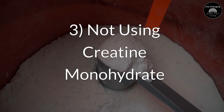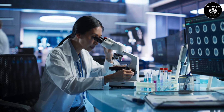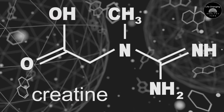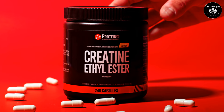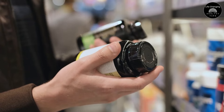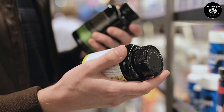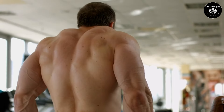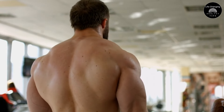Mistake 3: Not Using Creatine Monohydrate. Creatine monohydrate stands out as the most researched and proven form of creatine, making it the go-to choice for most people. Though there are several different forms available today, such as buffered creatine or creatine ethyl ester, none of them have consistently outperformed monohydrate in scientific trials. Creatine monohydrate is also typically more affordable and widely accessible. Its primary advantage is its capacity to raise creatine content in your muscles more effectively than other types, resulting in enhanced performance, increased strength, and muscle mass growth.